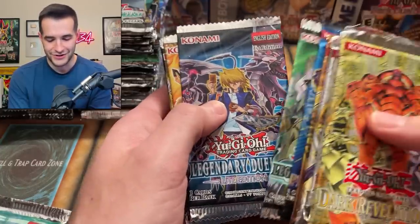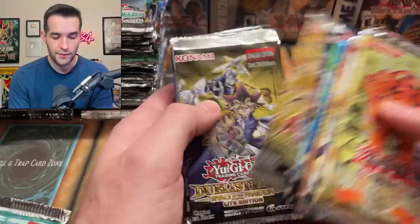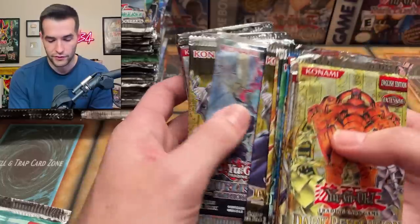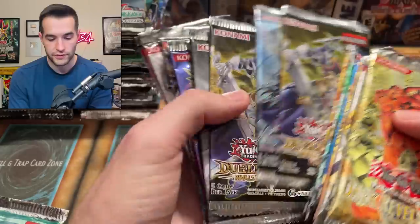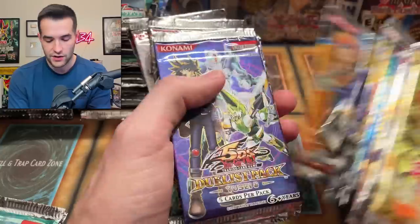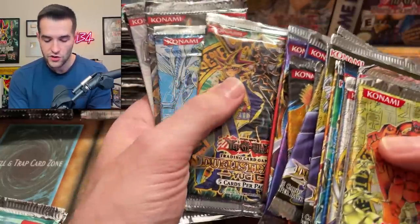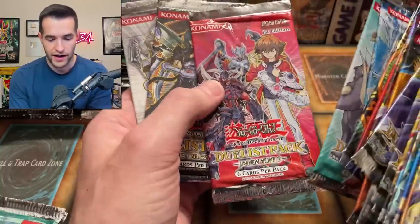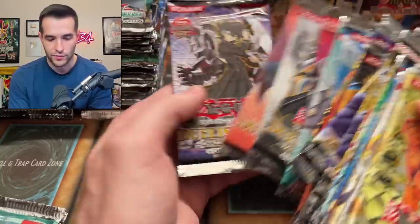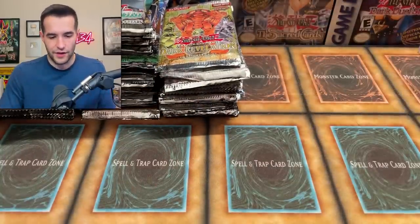Legendary Duelist Synchro Storm Light Edition — the Light Editions we actually didn't open in the last one, so that's pretty cool to have those. Millennium Pack, Duelist Pack Pharaohs. We've got the Light Edition and Regular Edition — Battle City, Crow, Yusei, Kaiba, Yusei, Yusei. We've got all these Duelist Packs — yeah, these aren't the most exciting, they're kind of cool, but there's not really a lot inside of them. Still a pretty nice stack there with some GX stuff as well.